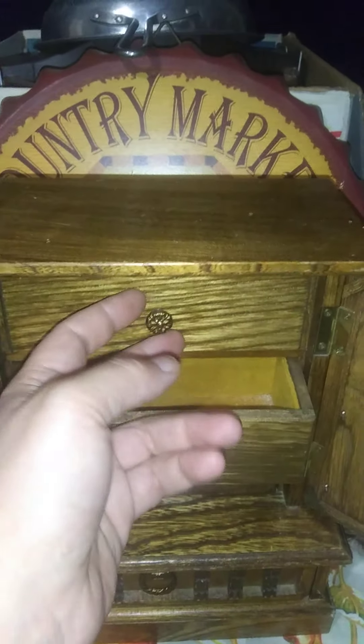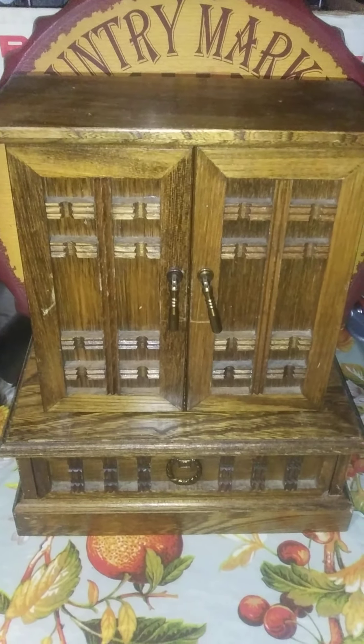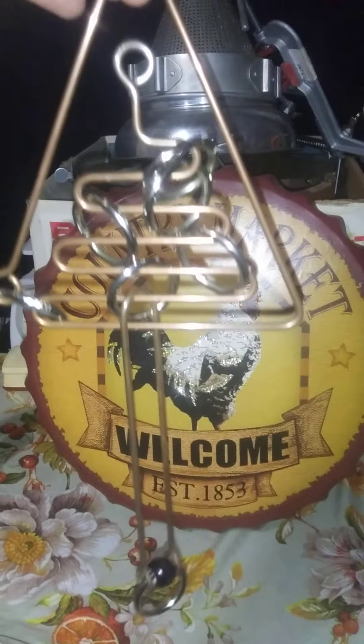It has a drawer, two nifty little doors, and there are three more drawers inside. There is another piece to this but it grew legs and walked away somewhere. I thought that was really cute.